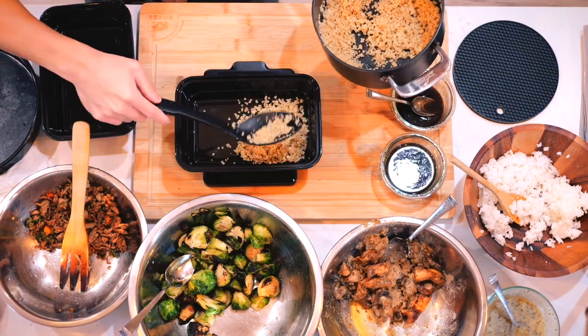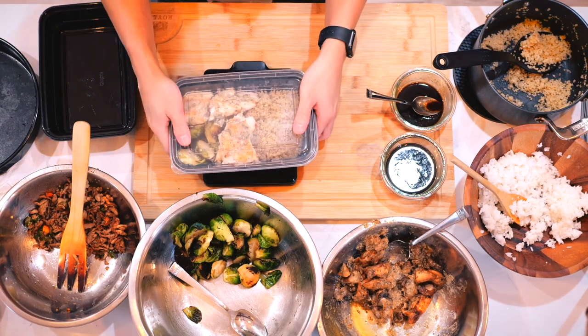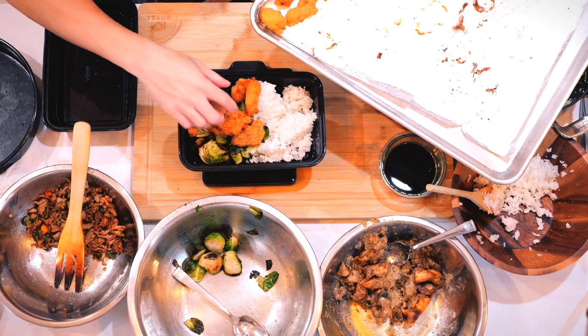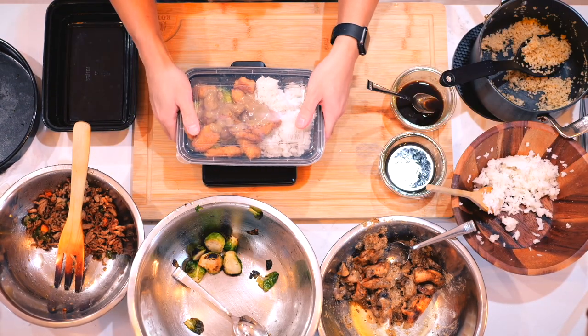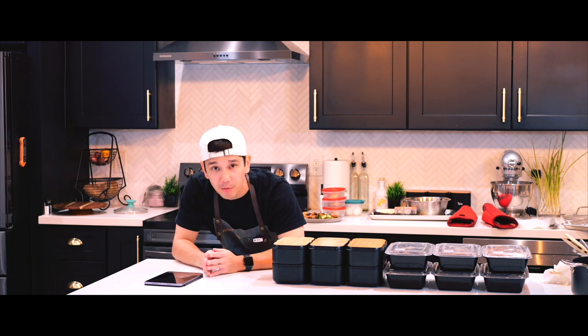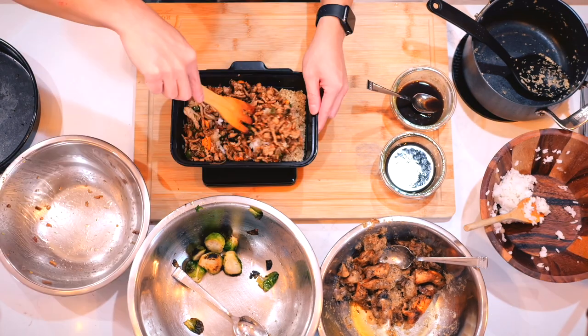Another thing I've learned is that meal prep is a process you can always tweak and improve. The more you do it, the faster and more efficient you'll get, and you'll discover what works best for your taste and schedule. Recording myself making 12 meals was fun but it took a lot of time — it's almost 10 PM, 9:48 PM, and I've probably been here for almost seven hours.